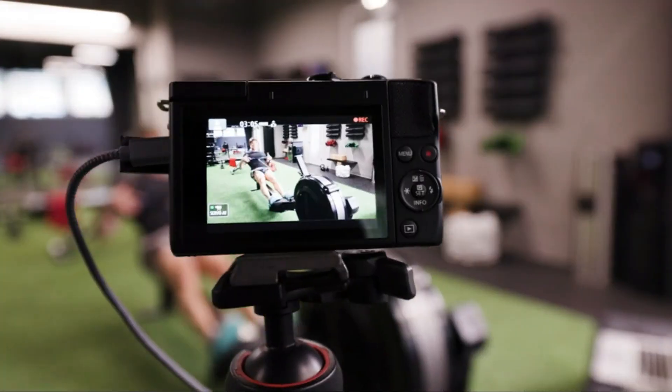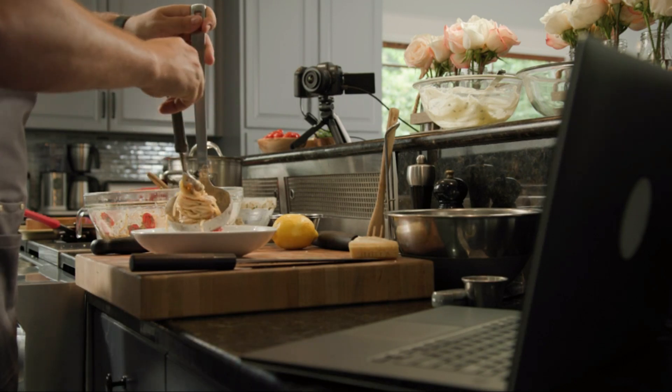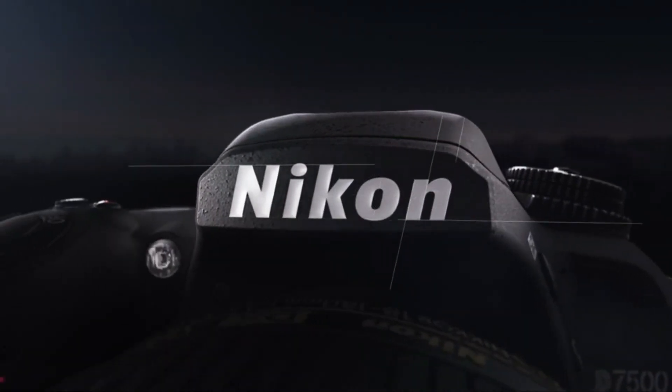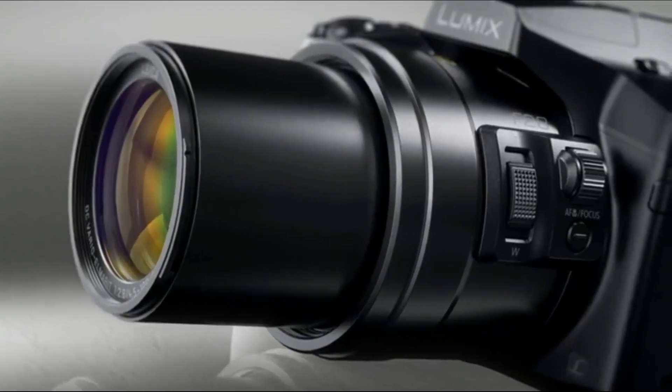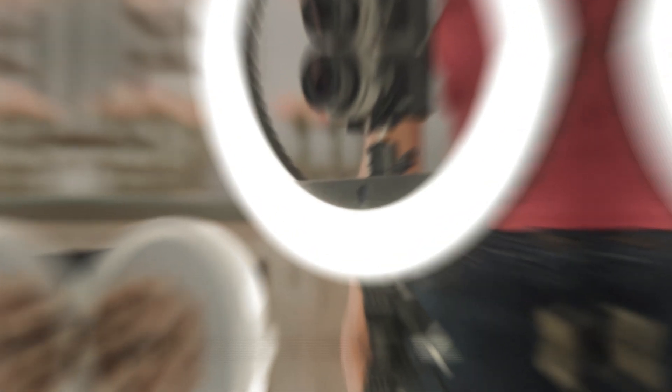From the advanced capabilities of the Nikon D7500 to the compact excellence of the Sony Alpha A6400, these digital cameras promise to capture every moment with clarity and precision. Join us on this visual odyssey as we explore the distinctive features that set these cameras apart and make them essential tools for any photography enthusiast.